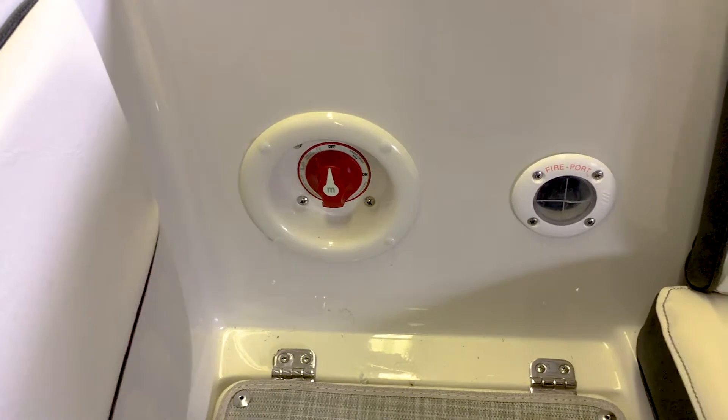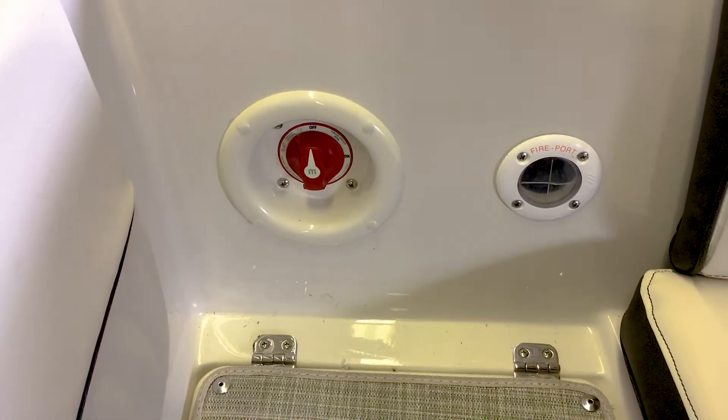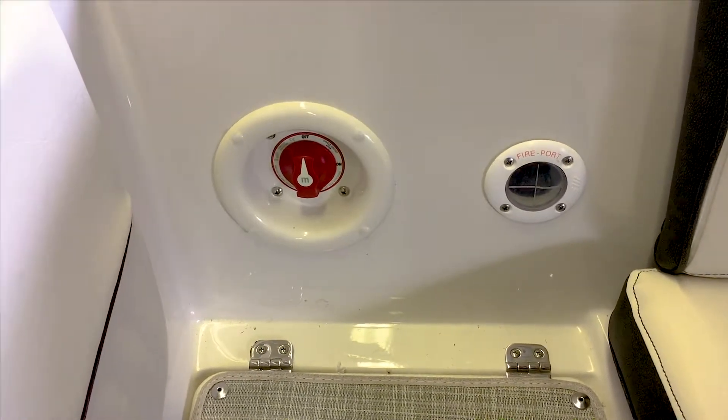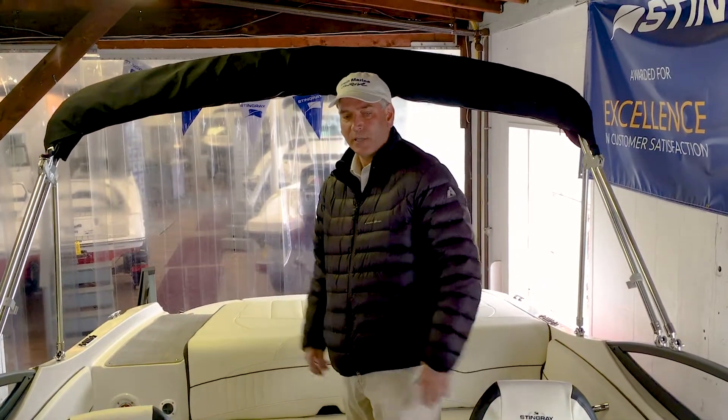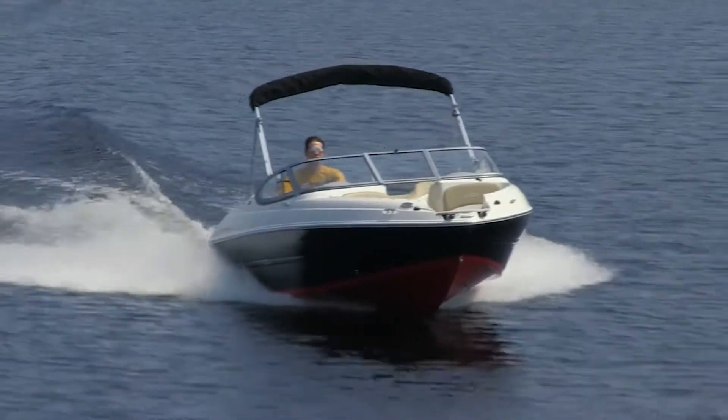So if you leave the boat at your dock for a considerable period of time, when you come back, your boat will be able to start. This boat can be for the homeowner that's either on a small lake or a lake that's kind of protected. It's also a great boat for someone that trailers, because it's very easy to get on and off the trailer with just one person.